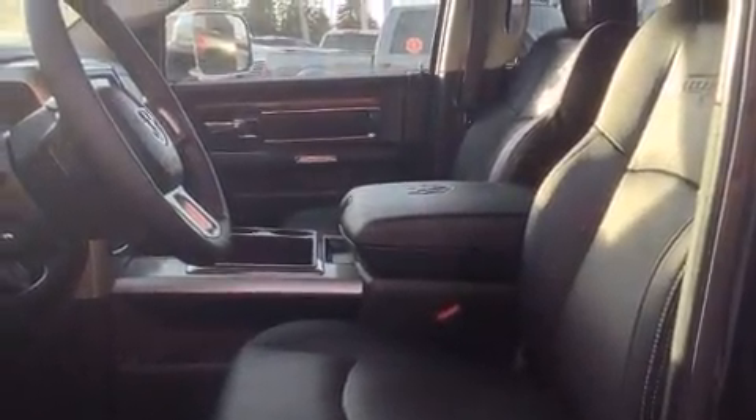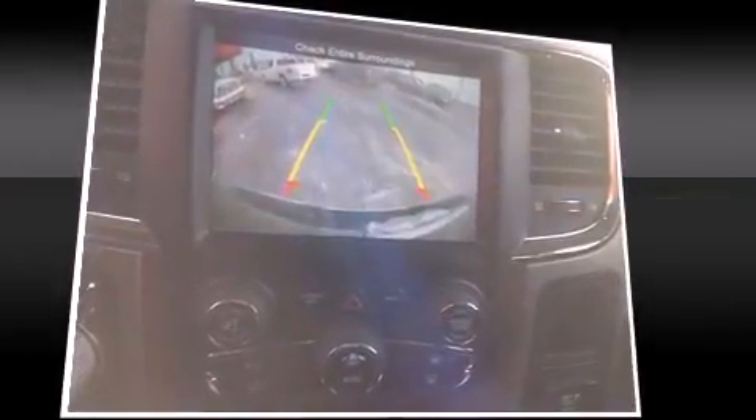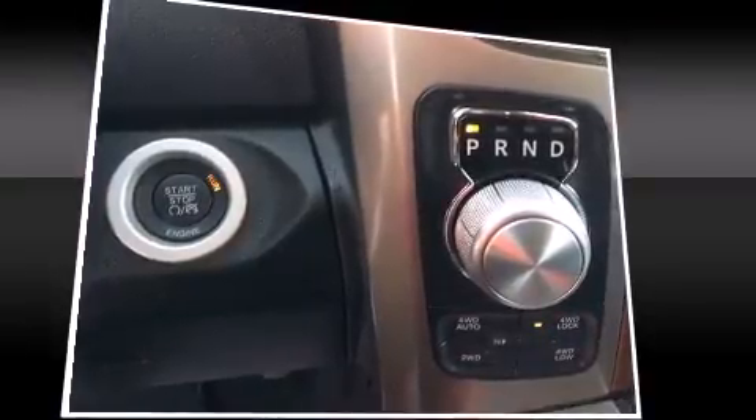Power adjustable pedals allow the driver to optimize his or her driving position, enhancing visibility, comfort, and safety. Audio features include an AM-FM radio and 10 speakers, providing excellent sound throughout the cabin.